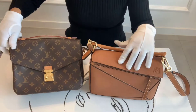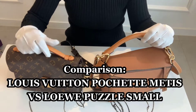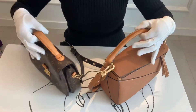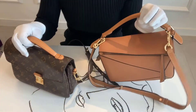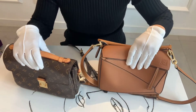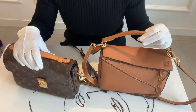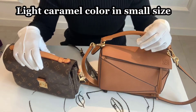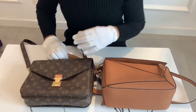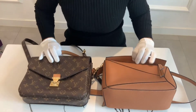Hi guys! Welcome and welcome back to the Curated Luxury. Today I would like to do a comparison video between these two bags. Here I have the Louis Vuitton Pochette Metis and the Louis Vuitton Puzzle bag. I really enjoy watching comparison videos so I thought it would be fun to try a similar video myself. The Pochette Metis is in monogram and the Puzzle bag is small size in light caramel color. The Pochette Metis comes in only one size, and I thought these two bags are very similar to each other, so let me show you the differences and similarities.